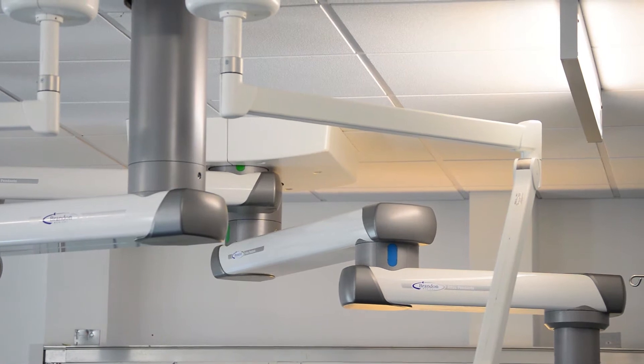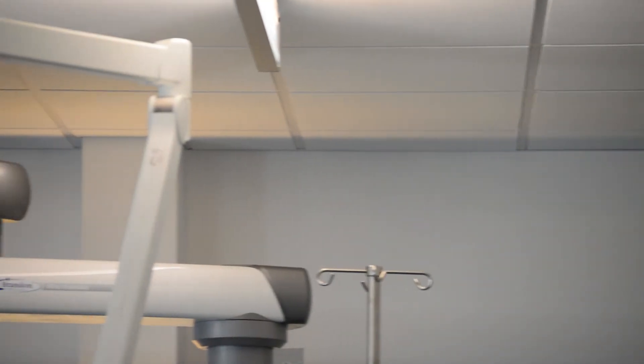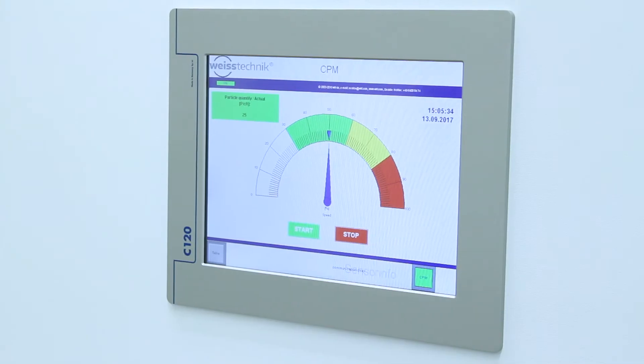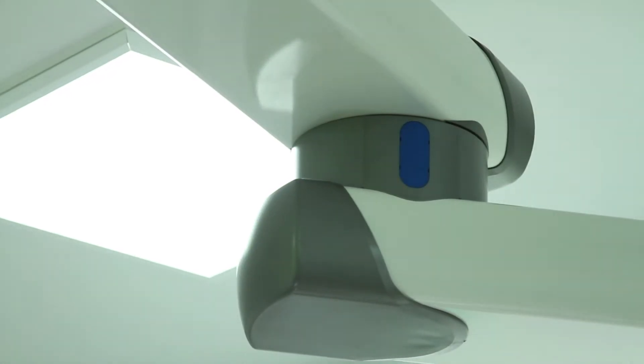Brandon pendants are designed to be completely configurable, to deliver a theatre environment that is totally customisable. Kim's surgical team were able to move every light and every screen exactly where they needed them on the fly, making every theatre feel like it was built for their specific procedure.